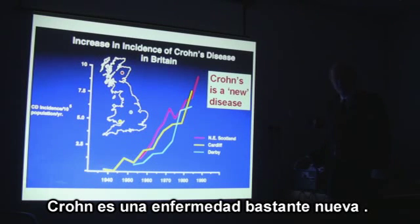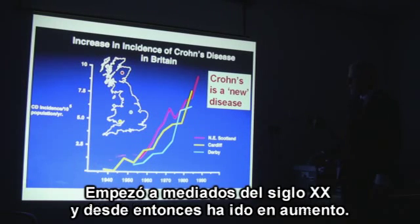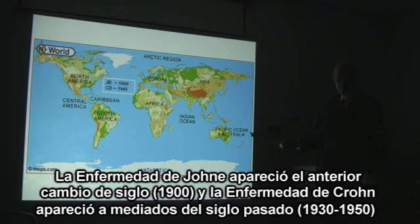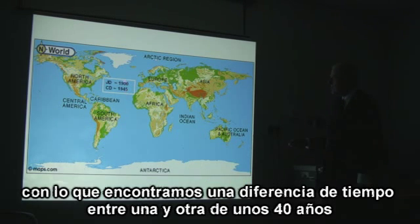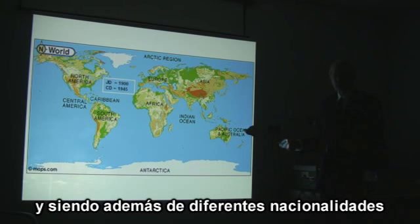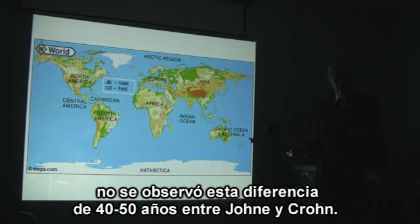Crohn's disease is a new disease. It really began about the middle of the 20th century and thereafter has continued to climb. It is now spreading. Johne's disease appeared about the turn of the century, and Crohn's disease appeared about 40 to 50 years after that. In the crowded continents of Europe and North America, with humans and animals moving and all different nationalities, this time relationship was not clearly seen.